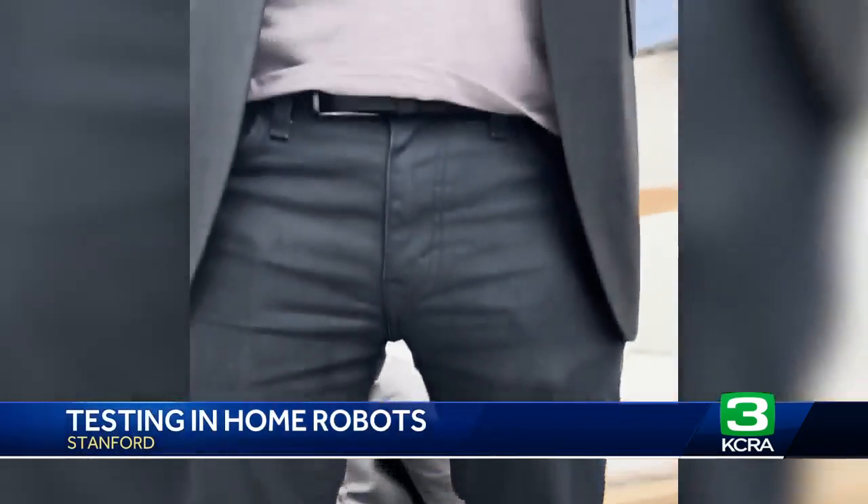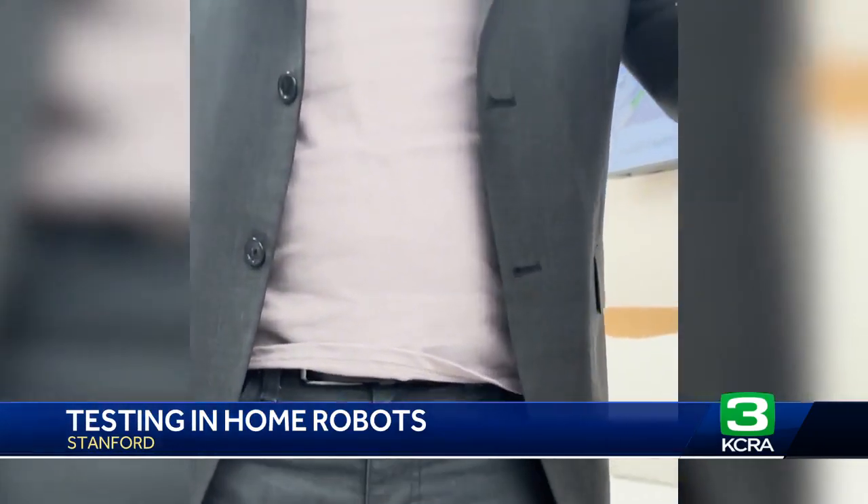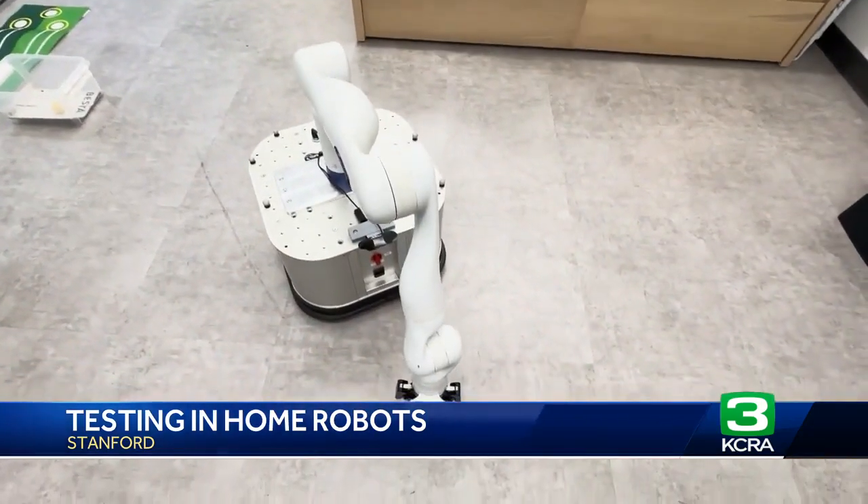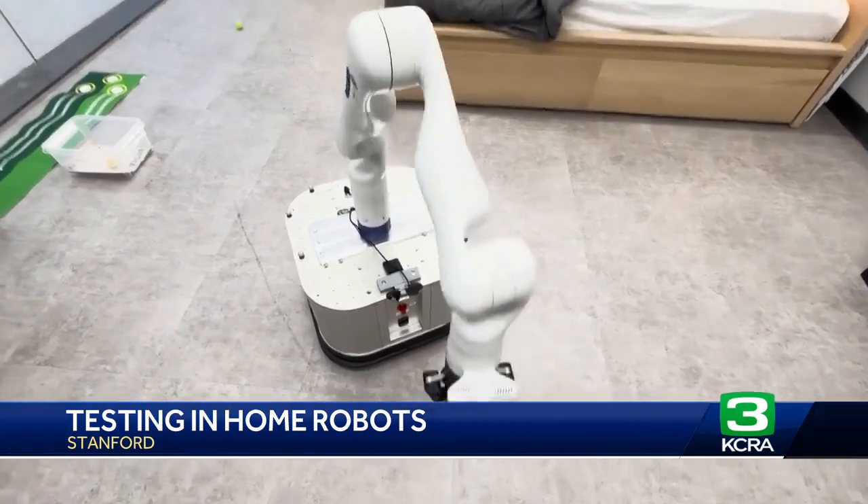These robots are designed to pick up everyday household items and make life accessible for people who may not be accessible. Don't believe me? It's holding my phone right now. People who have trouble — like they get tired a lot and it's physically a lot of exertion for them to clean up the house — this would be very, very good help.